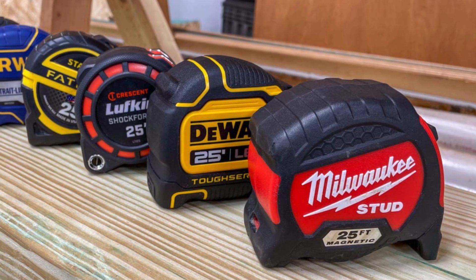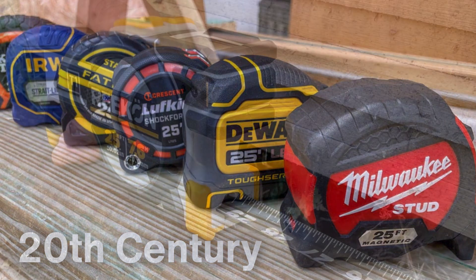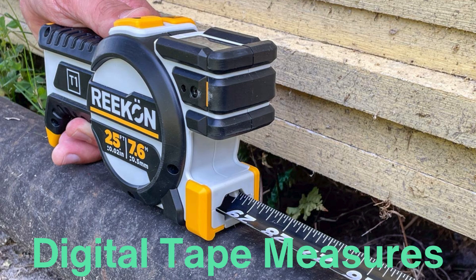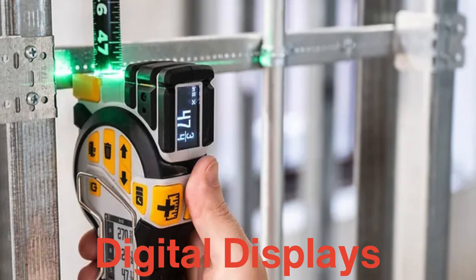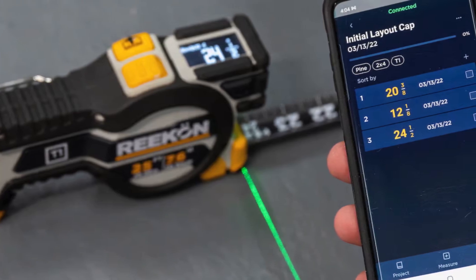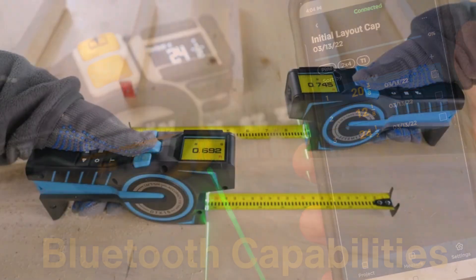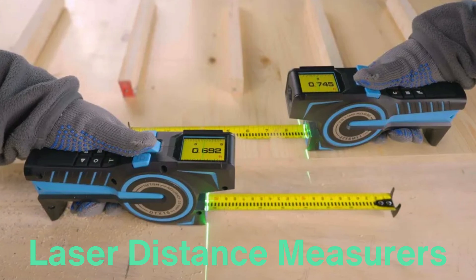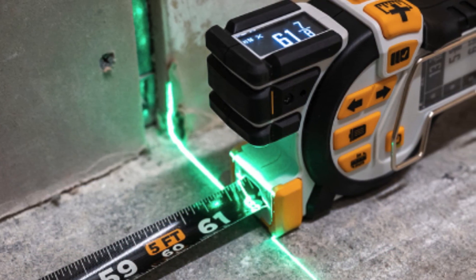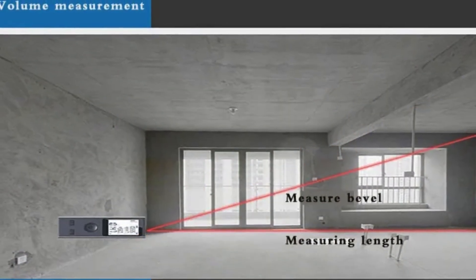The evolution of the tape measure didn't stop in the 20th century. In recent years, the tool has continued to evolve in response to new technology and user demands. Digital tape measures have gained popularity in the 21st century, combining traditional tape measures with digital displays, allowing users to read measurements with precision. Some digital tape measures even have Bluetooth capabilities, enabling them to sync with smartphones and other devices for easy data transfer and measurement recording. Additionally, laser distance measurers, which can calculate distances using laser technology, have become a popular alternative for those needing to measure longer distances with extreme accuracy. While laser measurers lack the tactile simplicity of a traditional tape measure, they offer unparalleled precision and convenience for specific applications, such as surveying or architectural work.